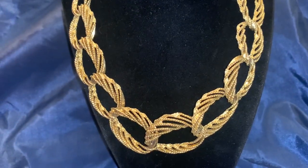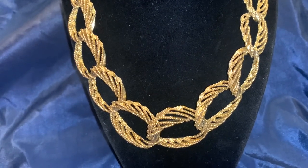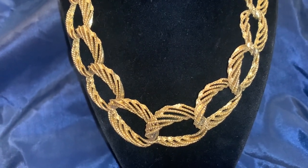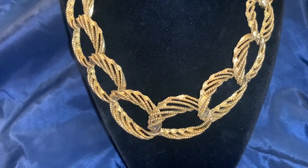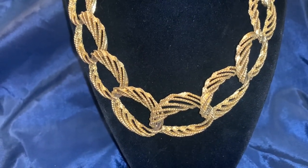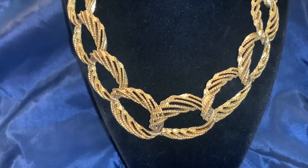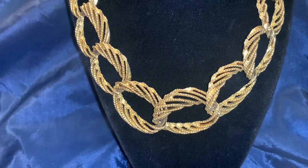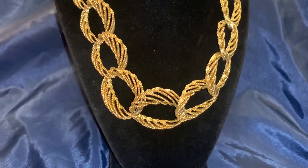I did decide to go ahead and get this one. This one is not marked — it could be a piece that came with just a hang tag or was marked on the packaging. I purchased this because of the quality of it. This is a very well-made piece of jewelry, and I think this is just a really beautiful statement piece.